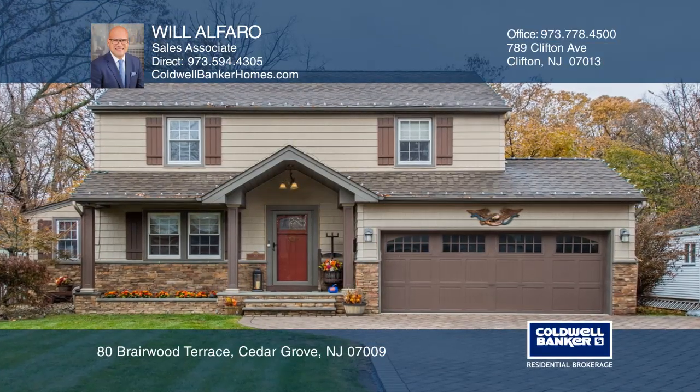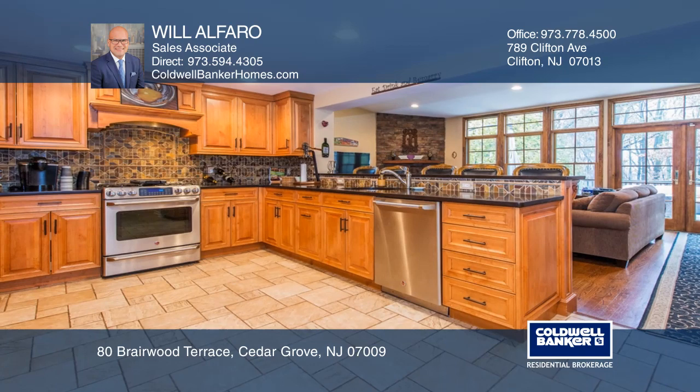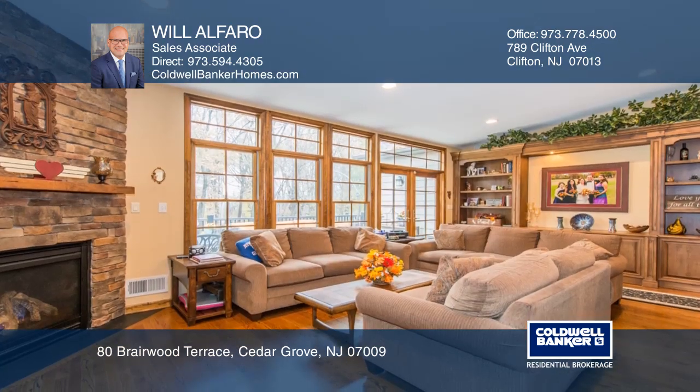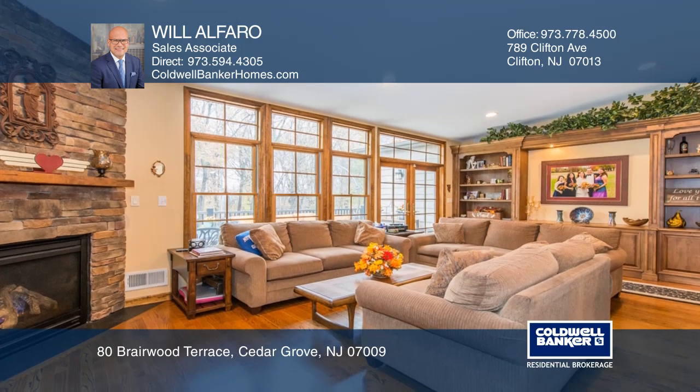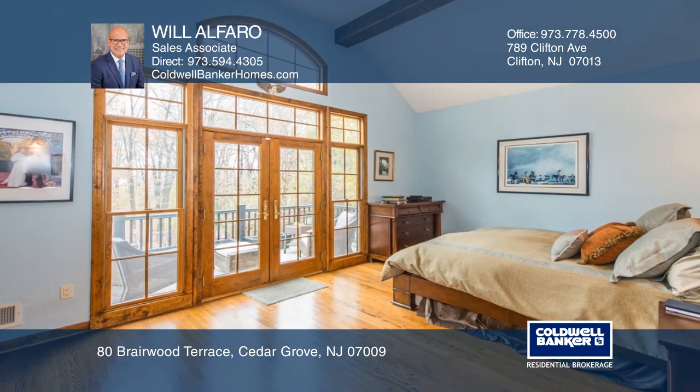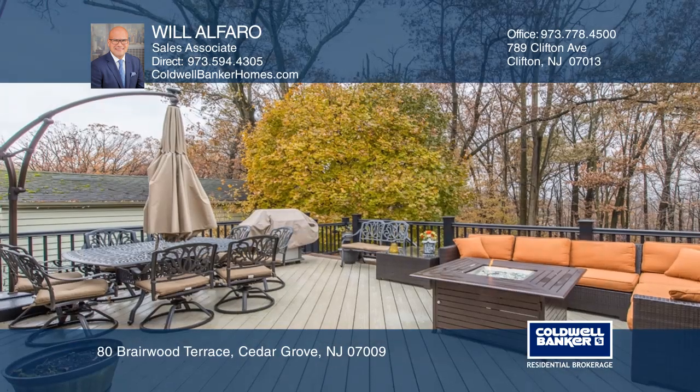Don't miss this lovingly maintained colonial in one of the most sought after neighborhoods in Cedar Grove. This four bedroom, two and a half bath home features a dining room, a large kitchen that opens to the living room with a gas fireplace, an office, laundry room, and a master suite.